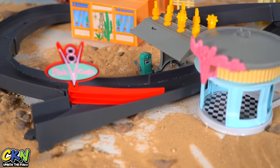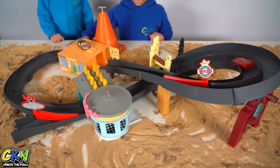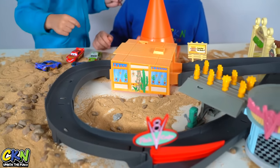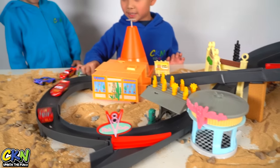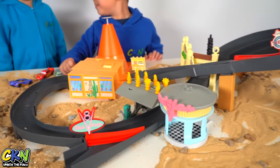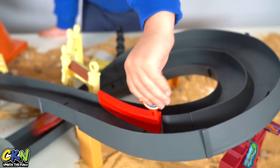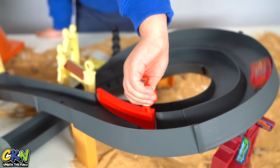Look, Lightning McQueen! Look at your car go — it's backwards! They're brothers, they're flinging on. Whoa, that's so cool! Now let's do one in each lane.